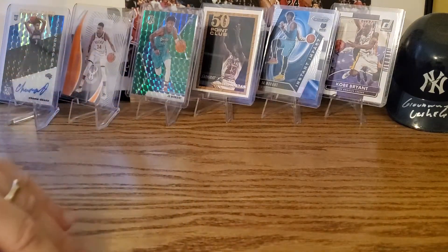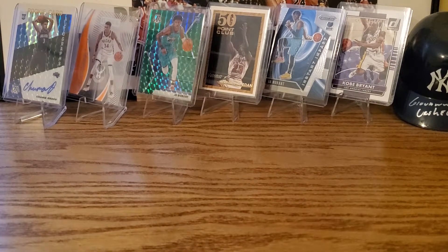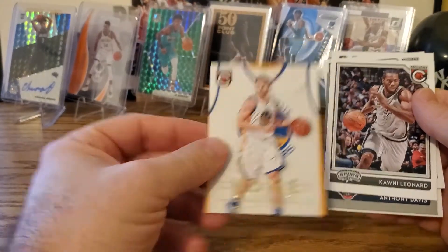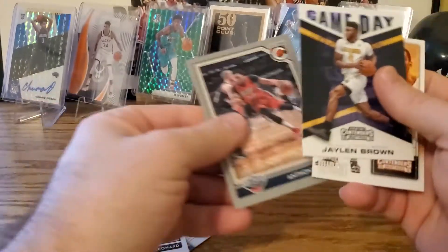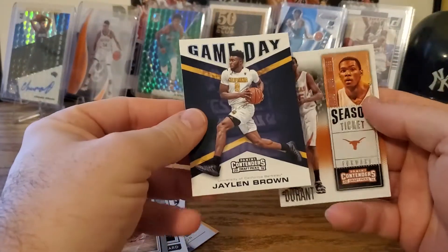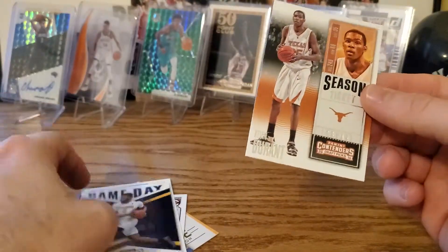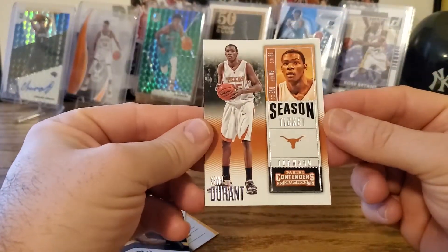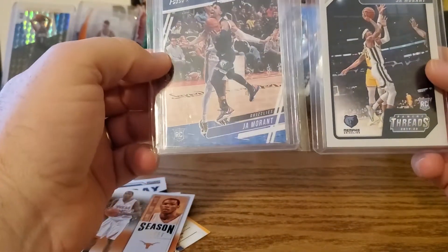Brief summary: from the packs, probably the best ones — this Klay Thompson insert, a couple of Kawhi, this Anthony Davis, a gray or silver, and this nice Jaylen Brown Game Day insert which I think is a rookie. And this KD Season Ticket. And then of course, very happy with these Ja Morant rookies.